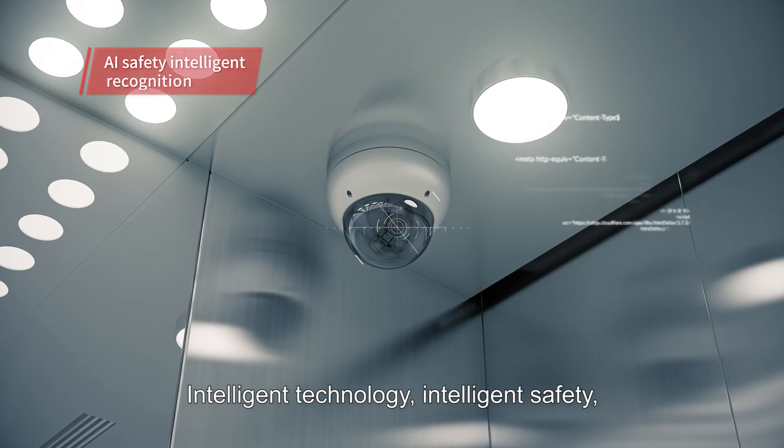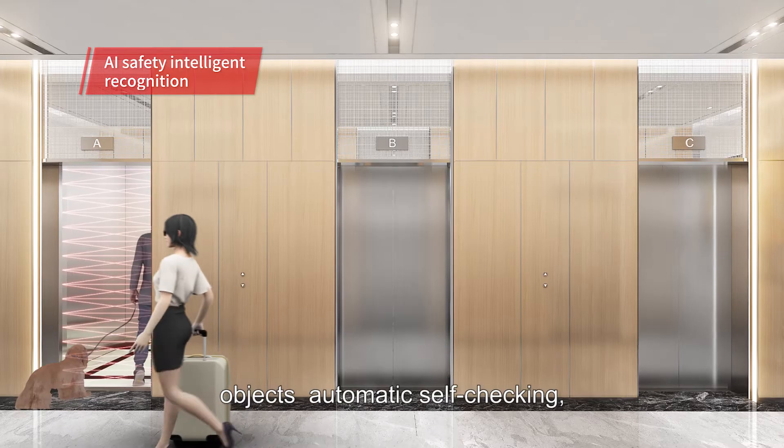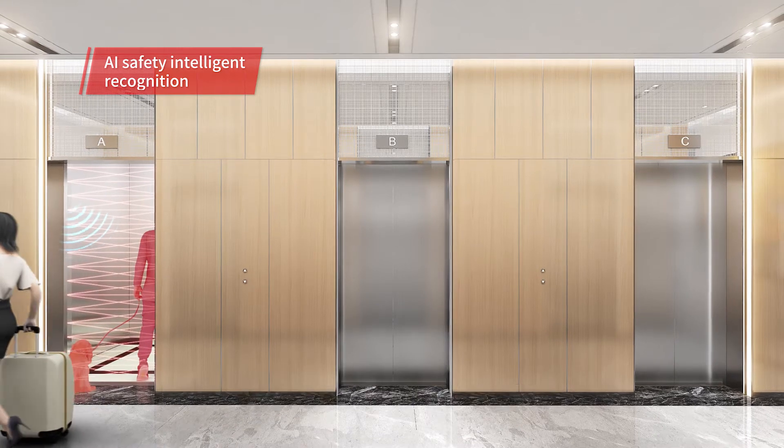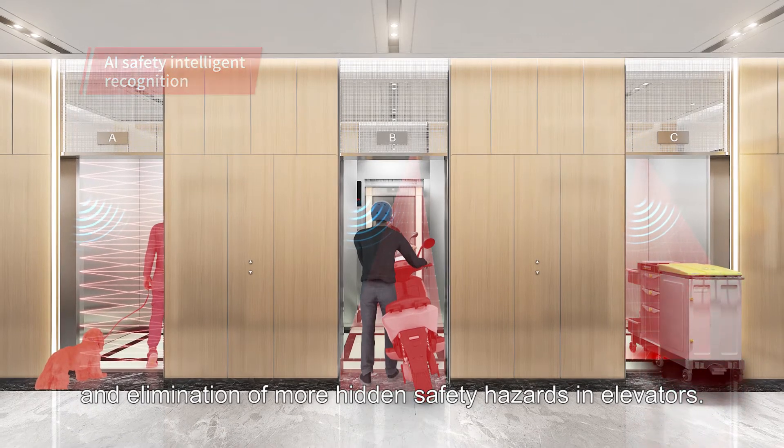Intelligent technology, intelligent safety, AI safety: intelligent recognition, objects automatic self-checking, sensitive warning feedback and elimination of more hidden safety hazards in elevators.